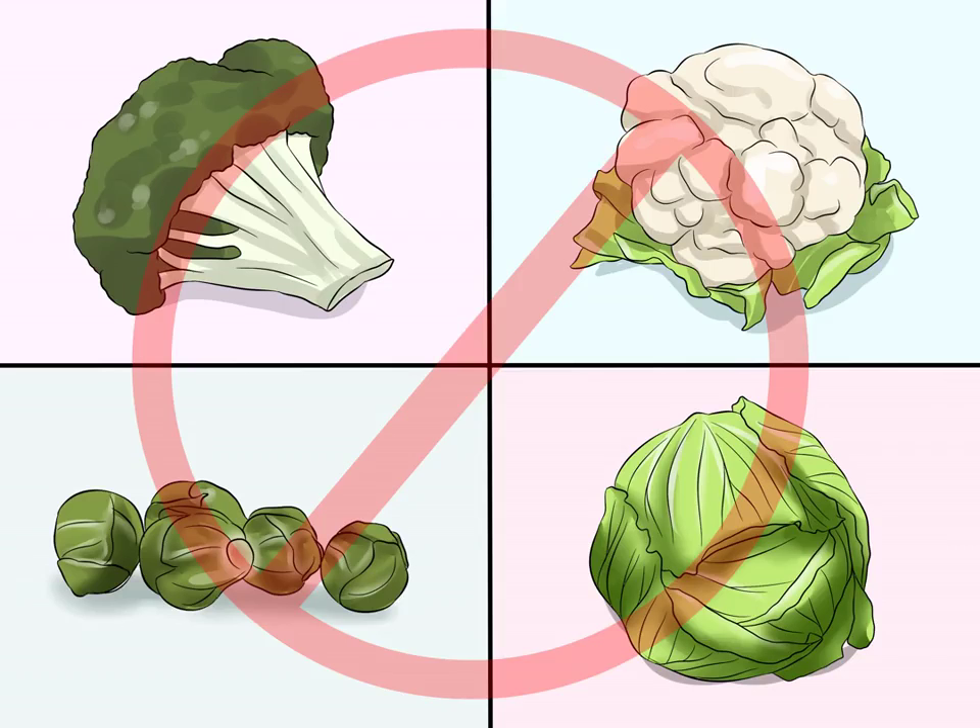Learn what foods are bad for your rabbit. Some foods are not ideal for your rabbit, so always check with your veterinarian before offering your rabbit a new type of food. Some foods that you should not give your rabbit include broccoli, Brussels sprouts, cabbage, cauliflower, and spinach.